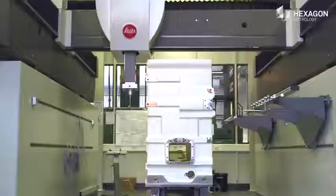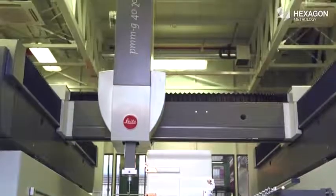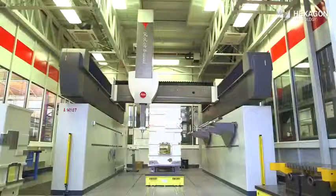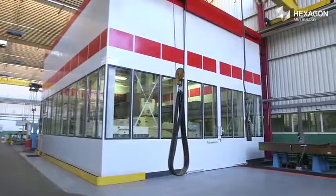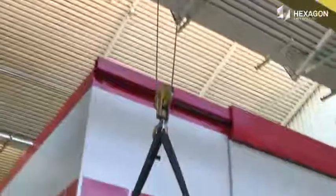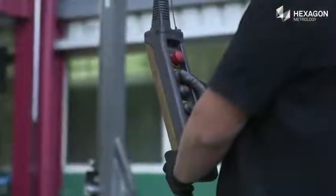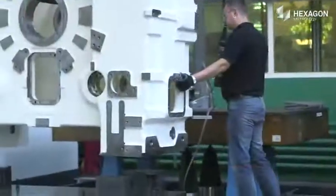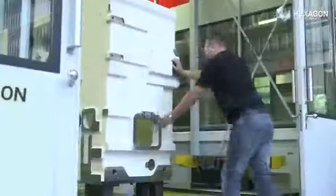This includes the measurement of the largest components with a Leitz PMMG from Hexagon Metrology. The gantry measuring machine is housed in an air-conditioned room right next to the production area. Ruderer profits from easy workpiece handling, as a rail system enables the transport of workpieces weighing several tons to the measuring room.